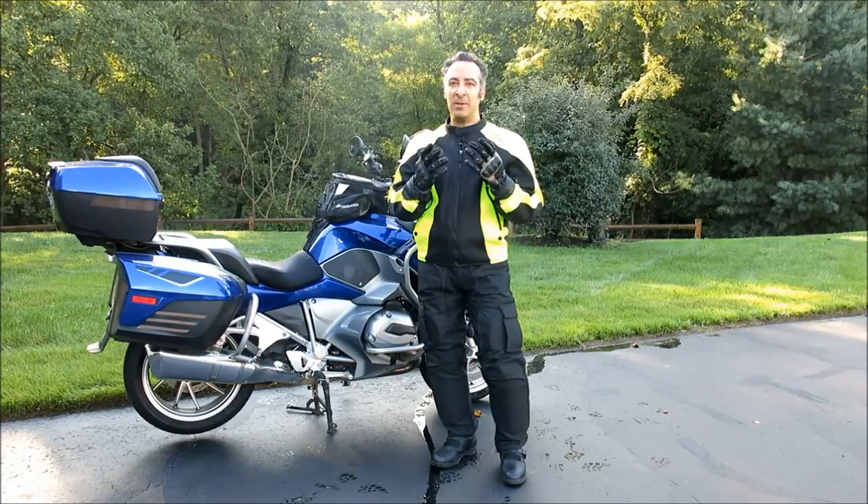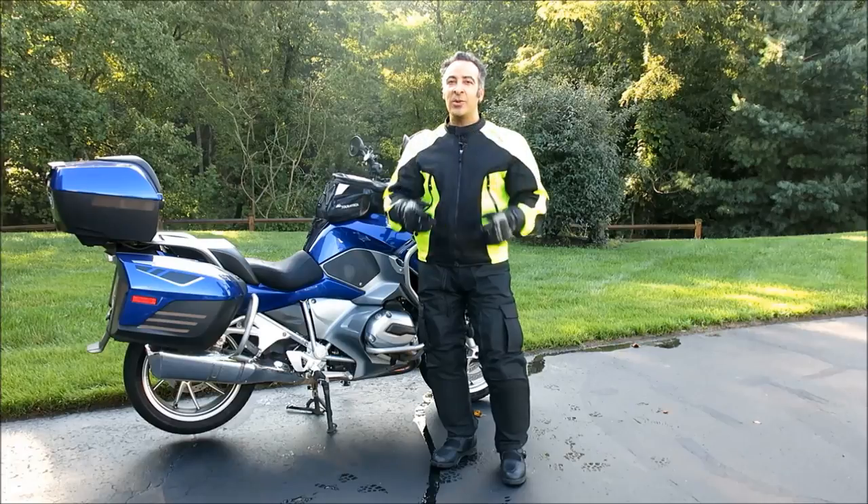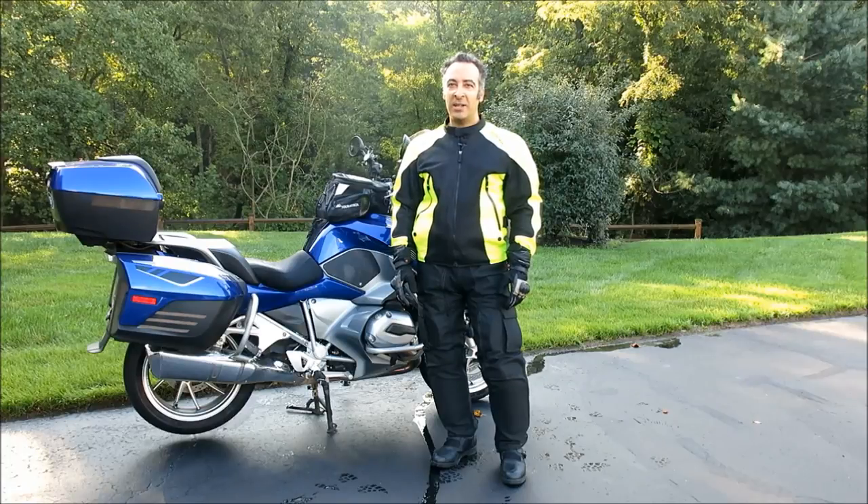You may remember in the second episode of Motomouth, uploaded in May 2016, I reviewed these Held Air and Dry gloves and reported that their long-term durability was compromised by the excessive fading on one glove, while the other held fast. Coincidentally, in October 2016 for my real job, I started a new position at Solar Light Company in Glenside, Pennsylvania.